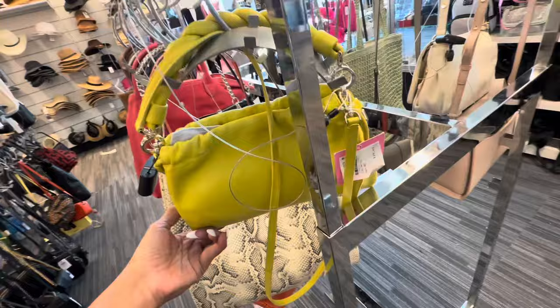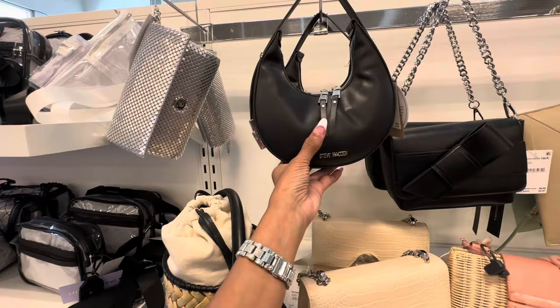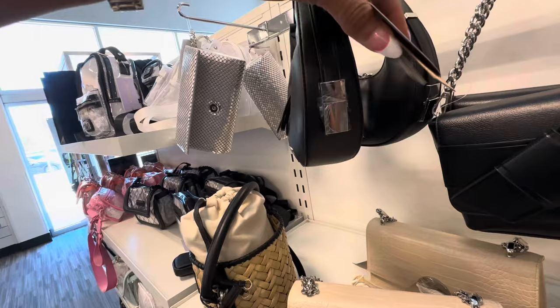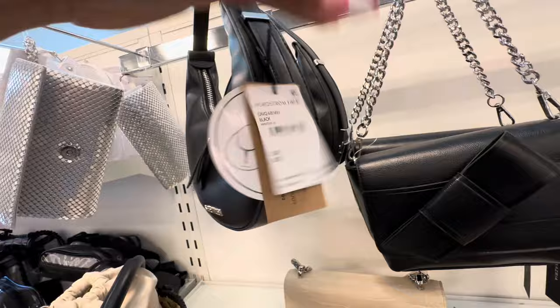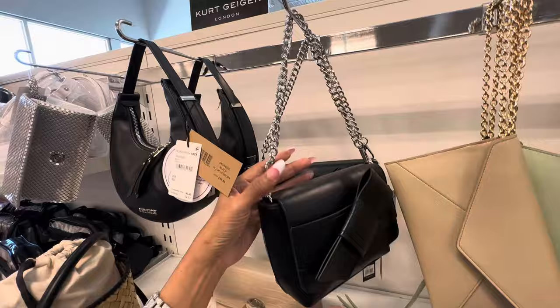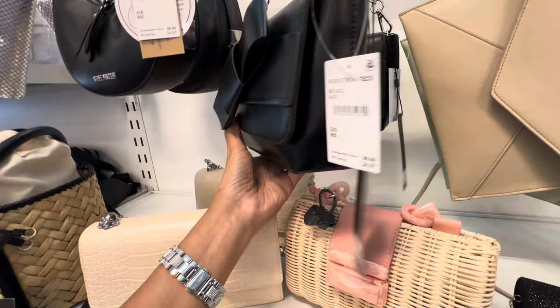This is a cute little Steve Madden, right? Double zipper, black and silver hardware. I like it. Let me see the name for this beauty — pure cross body black. $35. This is a nice shoulder bag right here, black and silver. I like the bow in the front. Pocket in the back. And this is $35.